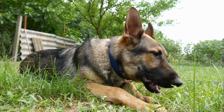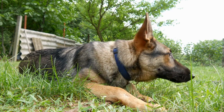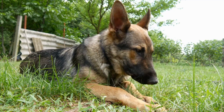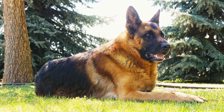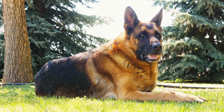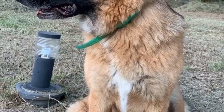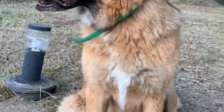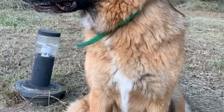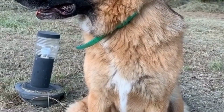In conclusion, allergies are a common problem in German Shepherds, and identifying and treating allergic reactions is crucial for their health and happiness. If you suspect that your German Shepherd may have allergies, it is important to consult with a veterinarian for proper diagnosis and personalized treatment. By minimizing exposure to allergens, using medications as necessary, and practicing regular flea control, you can help to alleviate your German Shepherd's symptoms and ensure a comfortable and fulfilling life for your furry friend.